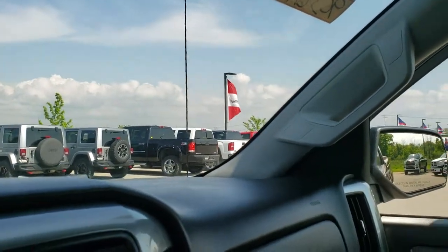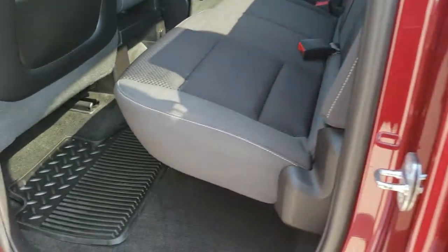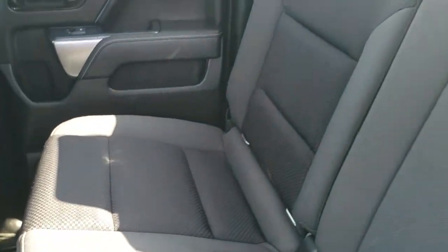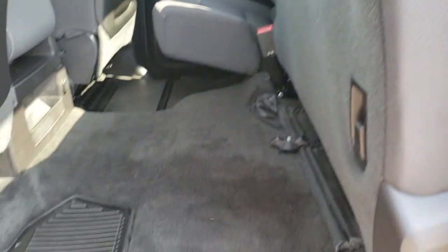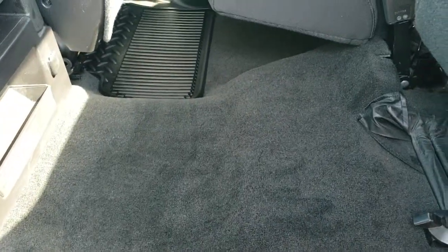We'll take a quick look at the back seats. Now this is a double cab, so it's like the extended cab but you get the full four doors. Latch child safety system, fixed glass rear window with built-in rear defrost. These seats fold up for extra storage, and the carpeting and floor mats back here are in excellent condition.